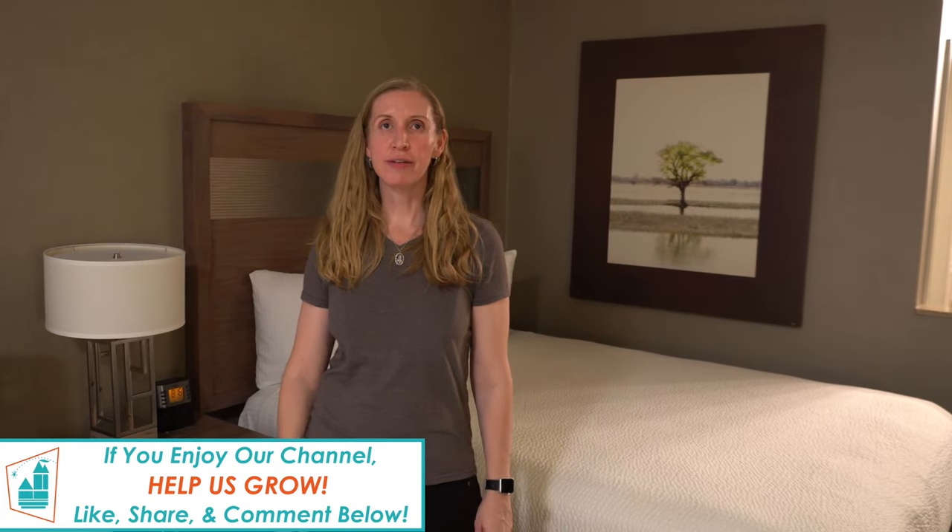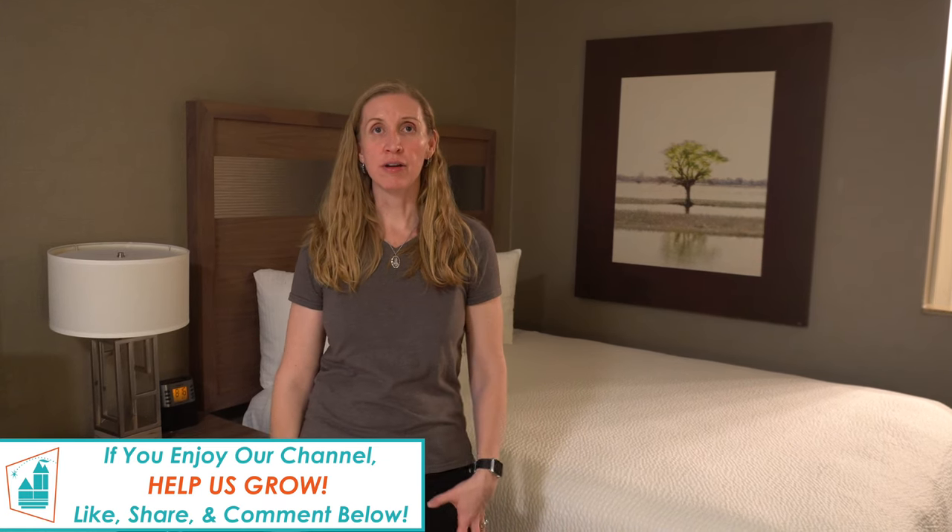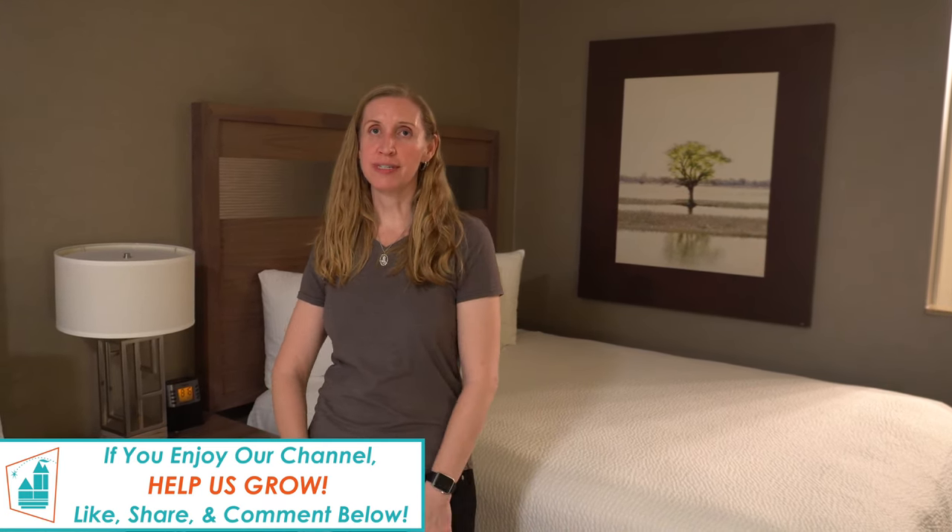Welcome to Anaheim Park Tourist. We're going to give you a quick room tour here at the Best Western Plus Anaheim Inn on 1630 Harbor Boulevard, right across the street from Disneyland. We booked a two-queen room.